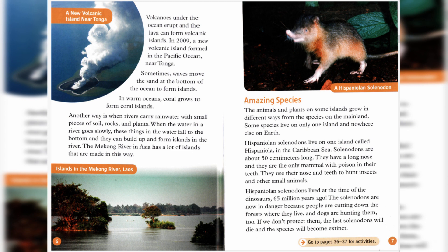Hispaniolan solenodons live on one island called Hispaniola in the Caribbean Sea. Solenodons are about 50 centimeters long. They have a long nose, and they are the only mammal with poison in their teeth. They use their nose and teeth to hunt insects and other small animals. Hispaniolan solenodons lived at the time of the dinosaurs, 65 million years ago. The solenodons are now in danger because people are cutting down the forests where they live, and dogs are hunting them too. If we don't protect them, the last solenodons will die, and the species will become extinct.